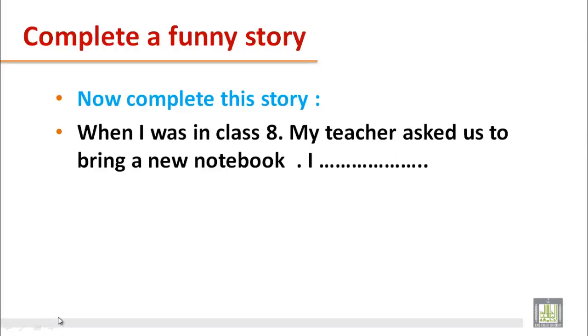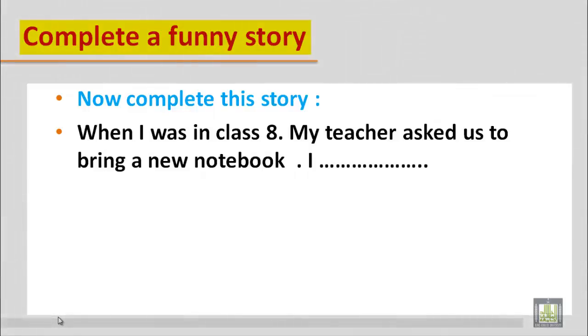The funny elements can be some experience from your life — some past experience. Let's now try to complete a funny story. For example: when I was in class 8, my teacher asked us to bring a new notebook. You have to complete this story with some funny elements.